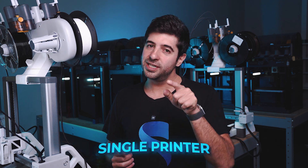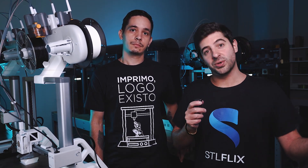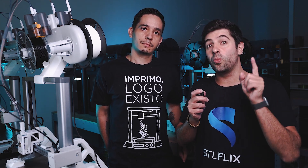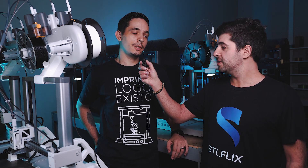I'm going to interview a few people who work here at STLFlix and sell 3D prints to see how much money they make in the Brazilian reality with one single printer. I'm also going to interview an STLFlix community member to see how much money he makes with one single printer. I have here by my side Thomas — he operates the entire STLFlix 3D print farm, understands a lot about 3D printing, and also sells his own 3D prints on the side.